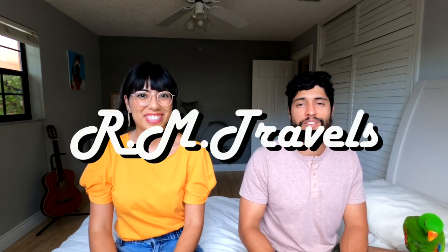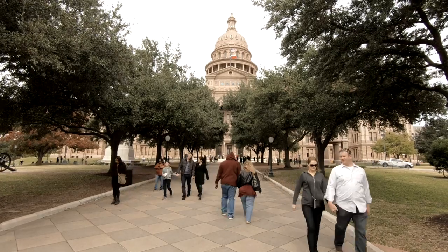How's it going everyone, my name is Roger and I'm Mayda. Welcome to Iron Travels. In this video we're going to talk about the best locations to visit in Austin, Texas. We'll talk a little bit about the city, go on some nature trails, see some waterfalls, do some mural hunting, and visit a few surrounding areas nearby.